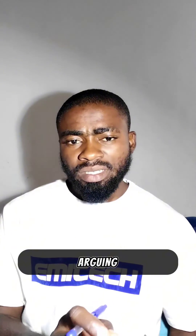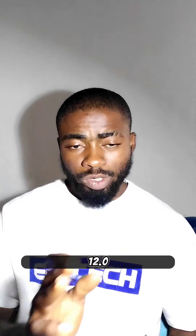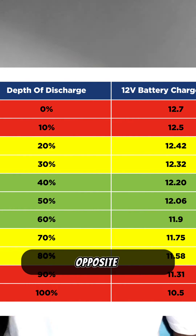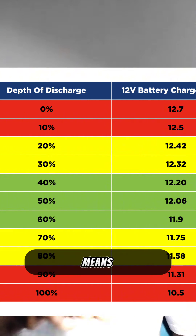Most people arguing say it's not good to go above 50% depth of discharge. They're telling us that when your battery is at 12.0 volts, you should turn everything off. But your inverter is designed to work down to 11.5 volts, and at 11.5 there is no damage done to your battery. Looking at the depth of discharge chart — depth of discharge is the opposite of state of charge. At 0% depth of discharge, your battery will be 12.7 volts — you haven't consumed anything.